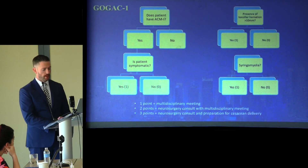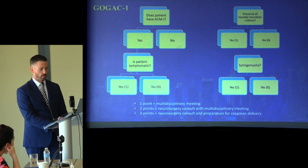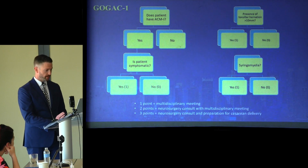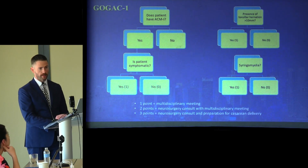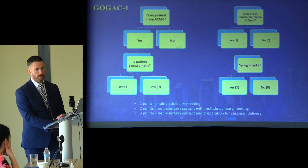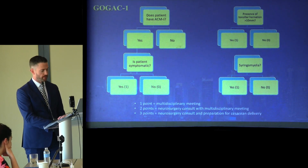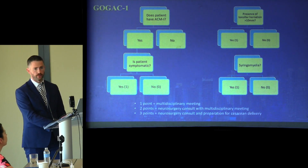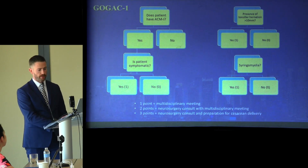Subsequently, in 2017, the GOGAC-1 — the Galley Obstetric Guide to Arnold-Chiari Malformation Type 1 — was published to assist in deciding the anesthetic technique for patients with varying severity of ACM-1. It is a simpler algorithm: one point if the patient is symptomatic with ACM-1, one point if tonsillar herniation is greater than 10 millimeters, and one point if syringomyelia is present. One point requires a multidisciplinary meeting between anesthesia and obstetrics; two points requires neurosurgery involvement; three points mandates neurosurgery involvement and a planned cesarean delivery.